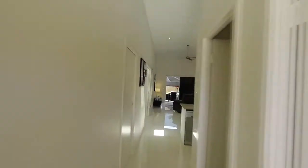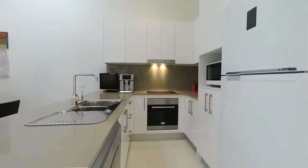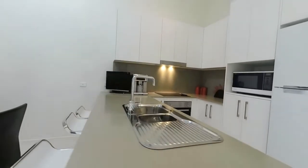The first thing you'll notice when you enter this great unit is the high vaulted ceiling over the main kitchen, living and dining area, which seamlessly leads out to the private courtyard to the rear. The modern kitchen features high quality finishes and fixtures throughout with a stone bench top and loads of storage space.